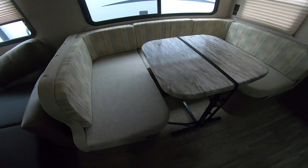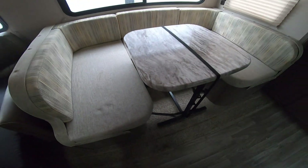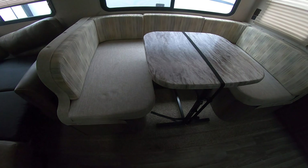It has a U-shaped dinette that also turns into a bed. I would say the couch is going to be a little bit more comfortable, but you can still sleep an additional two here. It's pretty easy to convert the table to the bed mode. You also have storage underneath.